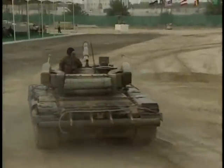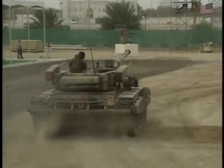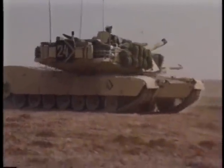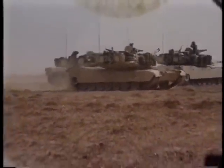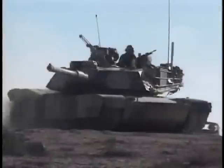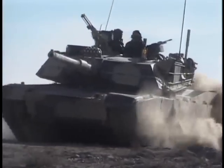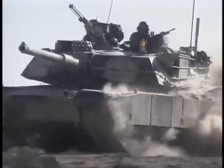But as powerful as the modern tank has become, it still needs the support of other combat arms on today's high-tech battlefield. Many advances have been made in infantry and artillery to keep pace with today's tanks. If the tank is the sharp edge of the sword in modern land combat...